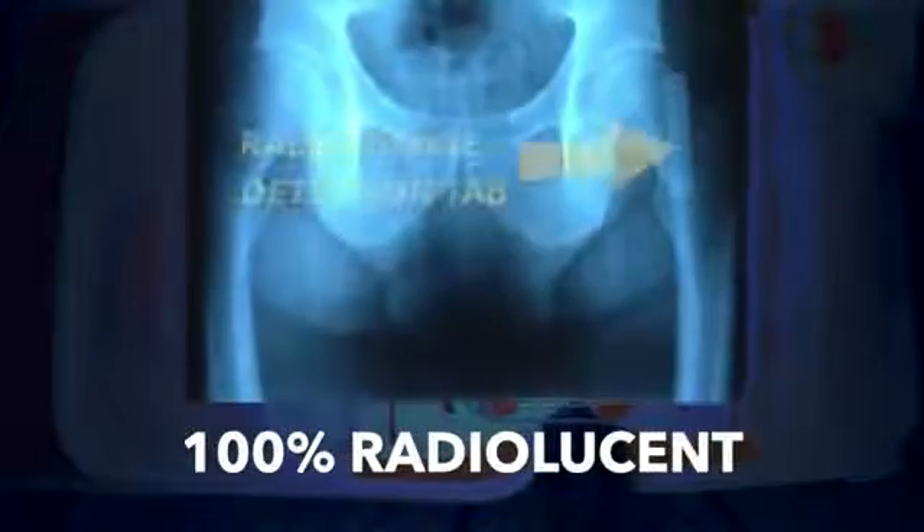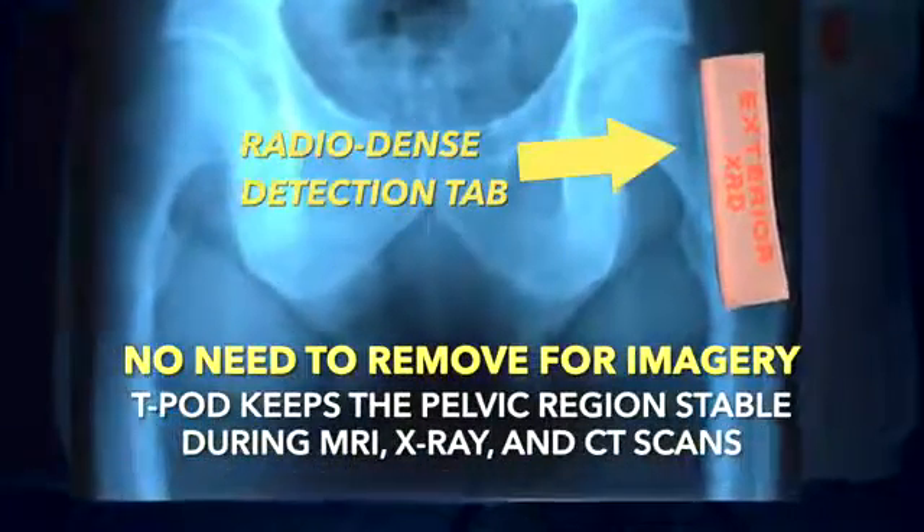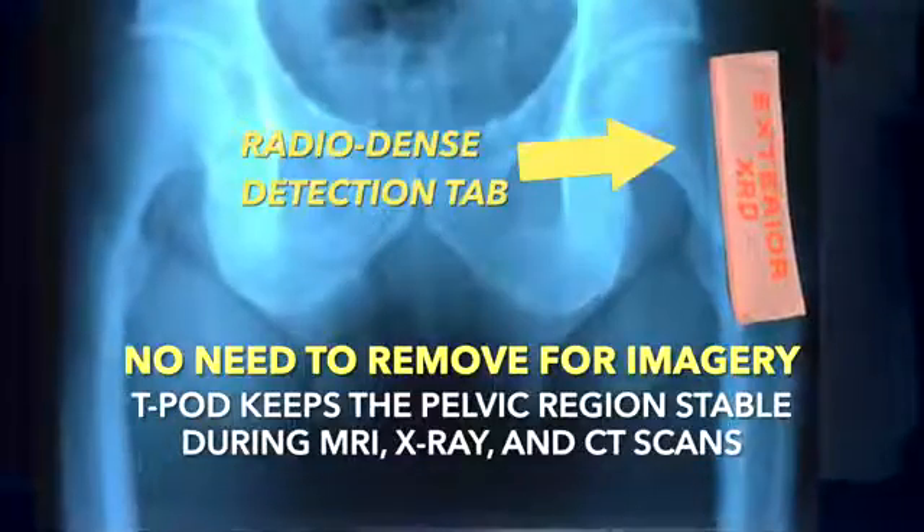Compatible. The T-Pod Responder is latex-free and it is 100% radiolucent and non-metallic, making it completely x-ray, MRI, and CT scan compatible.